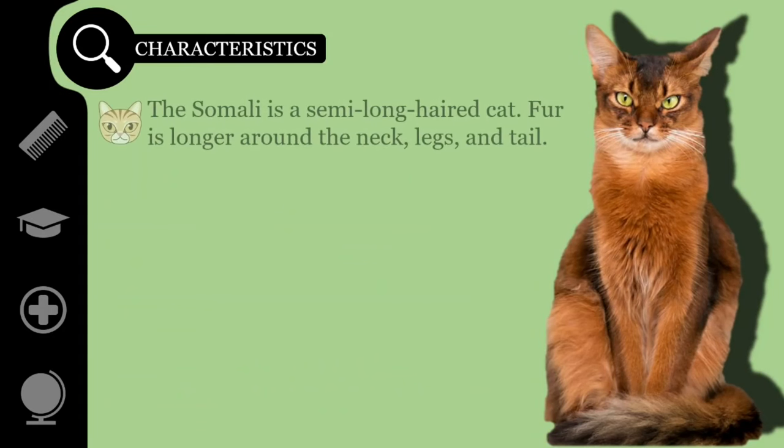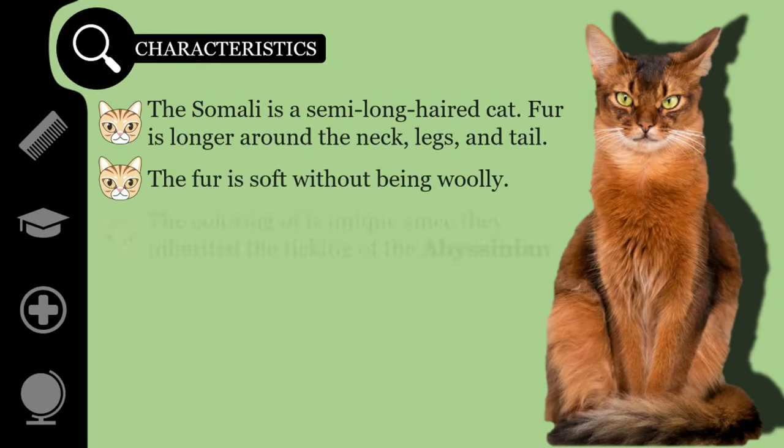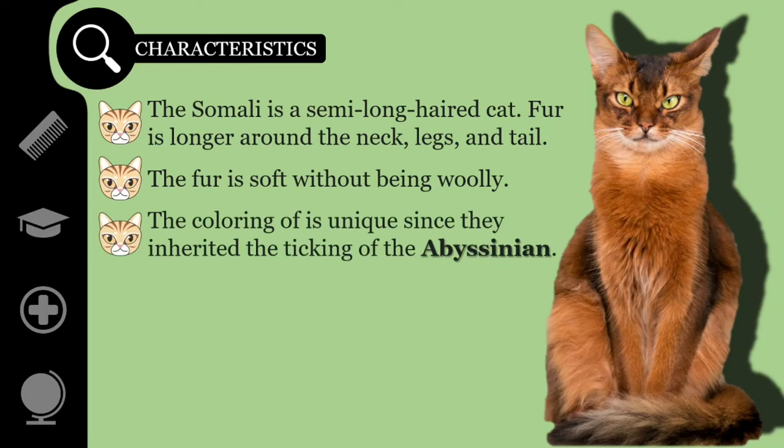The Somali is a semi-long-haired cat, with fur lying shorter and closer on the body, and longer around the neck, legs, and tail. The fur is soft without being woolly. The coloring of the Somali is unique, since they inherited the ticking of the Abyssinian cat.